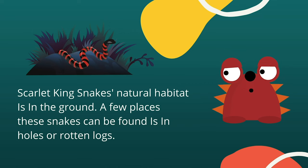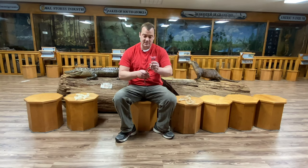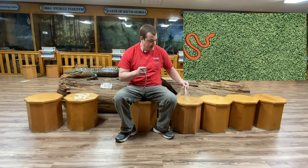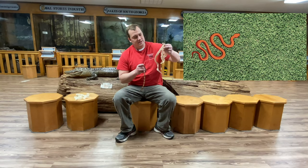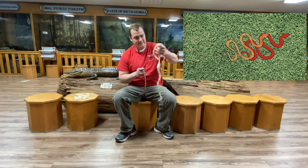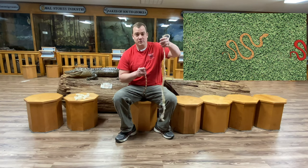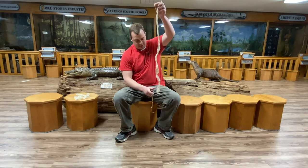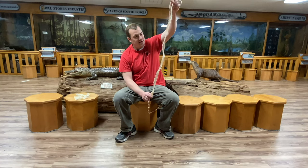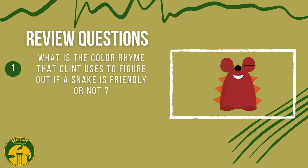King snakes' natural habitat is in the ground — a few places these snakes can be found are in holes or rotten logs. Pearl has just eaten recently, and she's gonna do something kind of unique to snakes: she's going to shed her skin all at one time. Now this is not from a Scarlet King Snake — this is from a rat snake, another colubrid, and a much bigger snake. Look at that — that is the whole entire skin that snake shed when it grew. Let's stretch it out — that is snake skin, kind of creepy, inside out, but that animal has to do that.